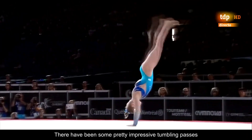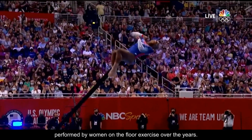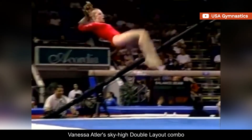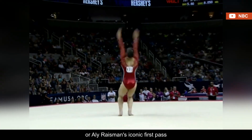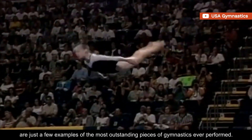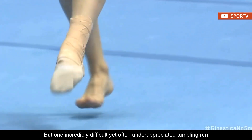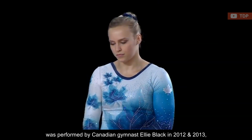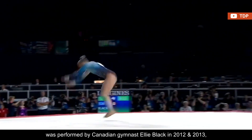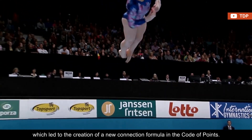There have been some pretty impressive tumbling passes performed by women on the floor exercise over the years. Vanessa Atler's sky-high double layout combo or Allie Raisman's iconic first pass are just a few examples of the most outstanding pieces of gymnastics ever performed. But one incredibly difficult yet often underappreciated tumbling run was performed by Canadian gymnast Ellie Black in 2012 and 2013, which led to the creation of a new connection formula in the code of points.